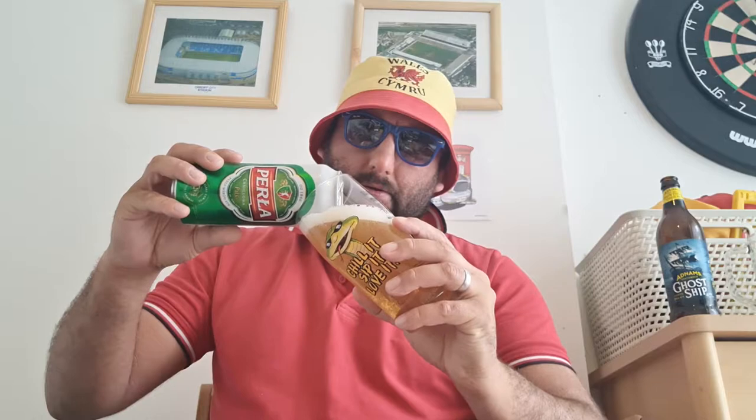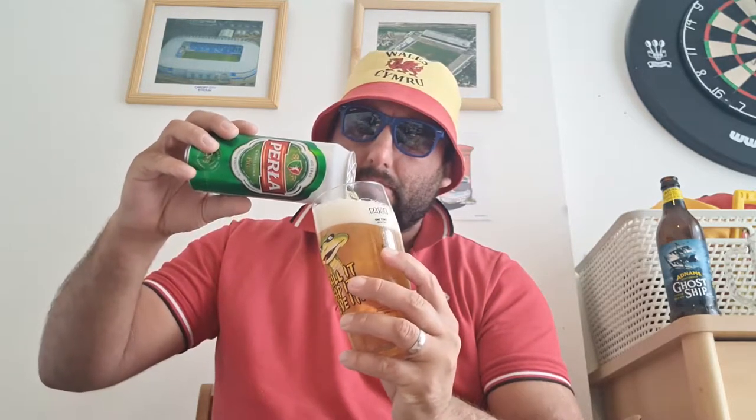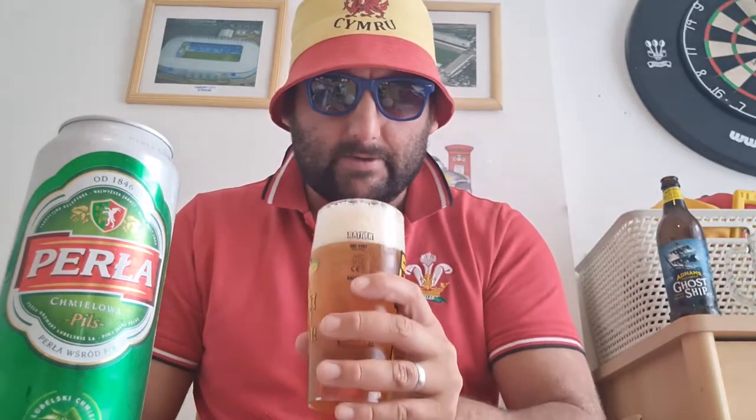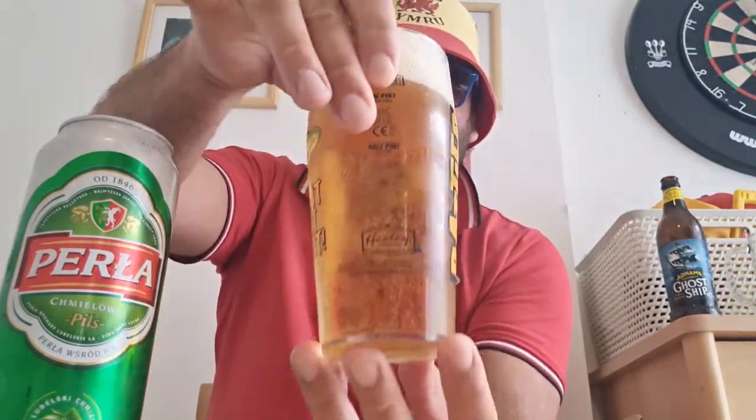I can't remember the last time I did a Polish beer, it's been a while. So we've got a nice two-finger white fluffy head with fast carbonation rising up the glass.